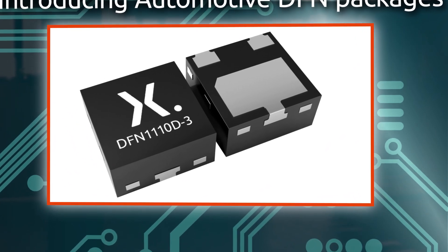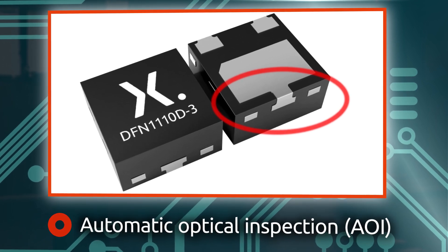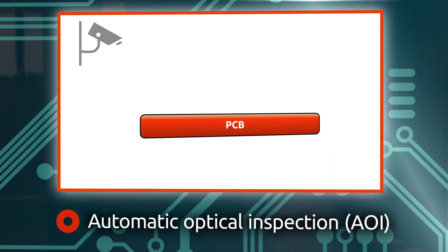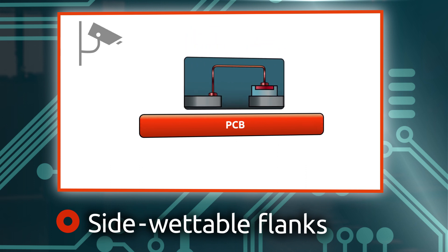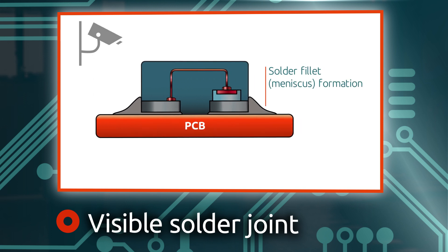The high safety and quality requirements of automotive applications require automatic optical inspection post-soldering. Nexperia enables visual inspection of the solder joint by incorporating side-wettable flanks technology, which ensures the solder will flow up the side of the chip when it is soldered onto the PCB.